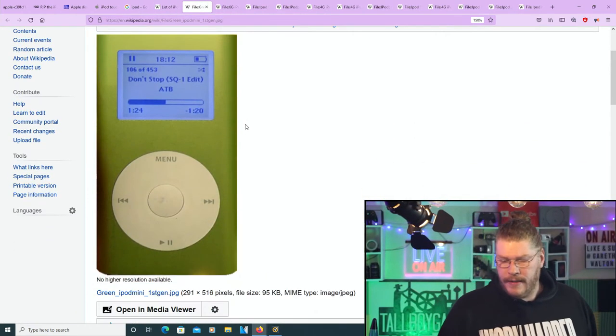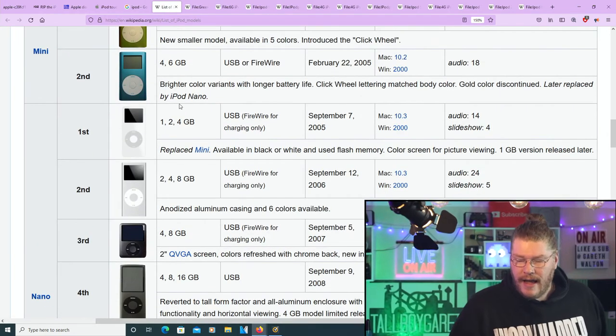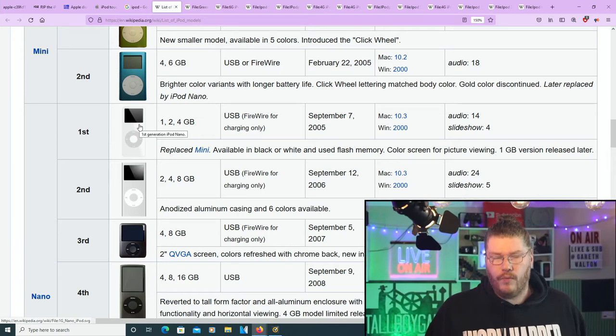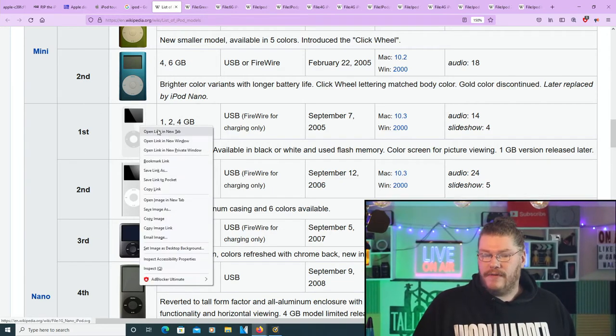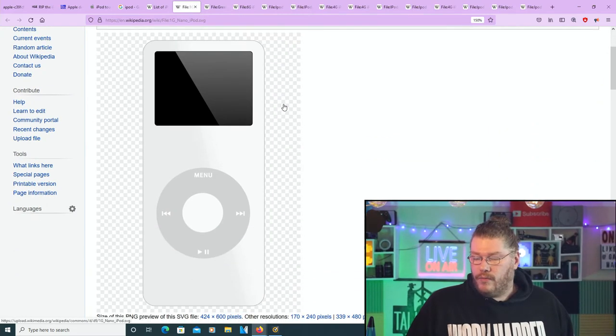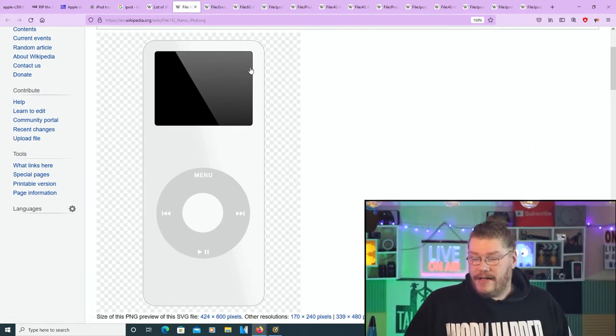Looking at the image, the mini looks a bit dated now. I was really thinking about getting one of these at one point. Remember when Steve Jobs came out on stage and literally pulled it out of the little pocket on his jeans, and the whole crowd went wild? Even looking back now, the dimensions of that little iPod were really small, thin, and slim — still an impressive design.